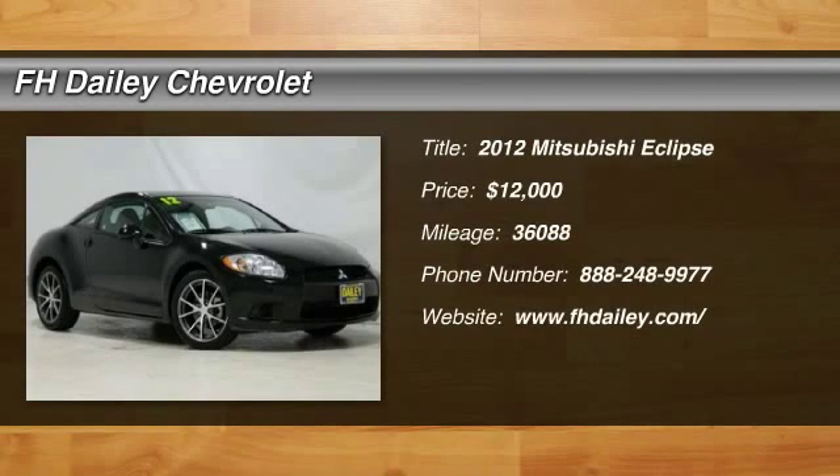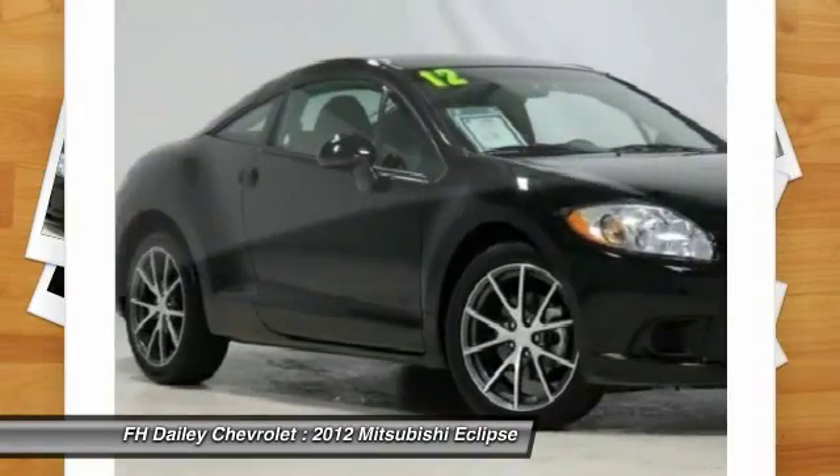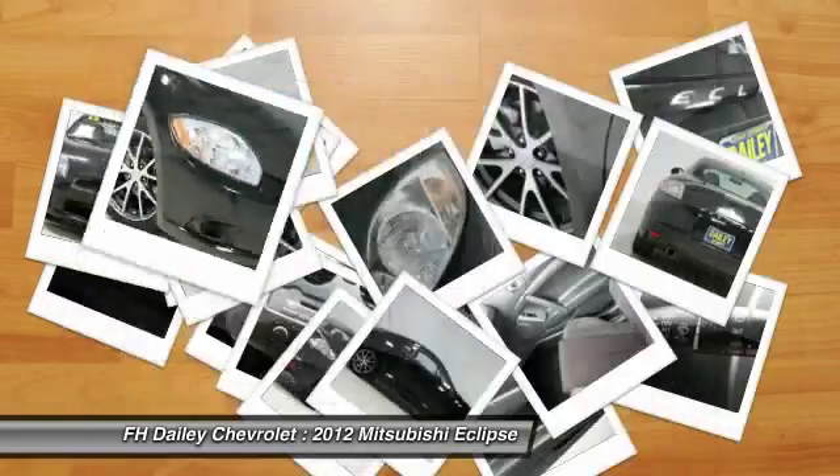2012 Eclipse. Fully loaded with far more bang for your buck than most vehicles in its class, the Eclipse combines brute power with exotic design, giving sports car enthusiasts the best of both worlds.